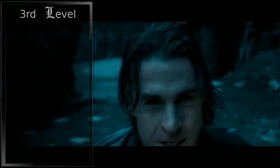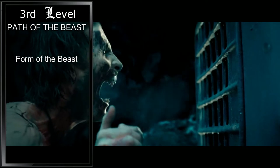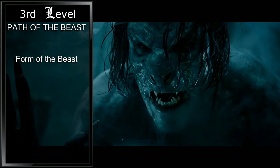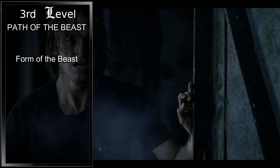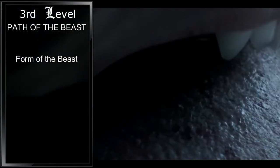At third level, we choose our primal path, and we'll be going with the Path of the Beast. This gives us the Form of the Beast ability. Now when we rage, we transform and gain either a bite, claw, or tail attack. We can choose this each time we rage, and each one has its own benefits. We'll primarily be using claws, giving us a d6 slashing attack, and when we use the attack action to attack with the claw, we get an additional claw attack as part of the same action. In addition, we can also rage three times a day now. With this, we are now able to enter our hybrid form.